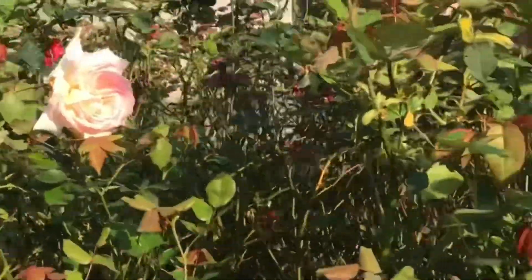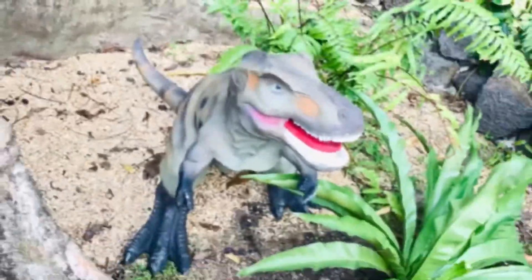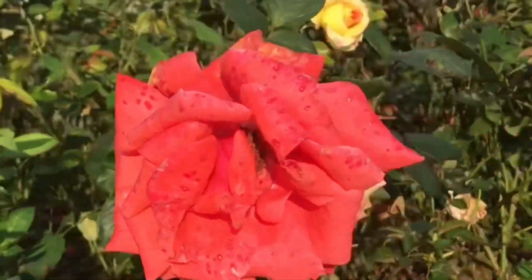I hope you also notice the dinosaurs here, because before I didn't notice them at all, but now they've added what looks like a mini Jurassic garden.